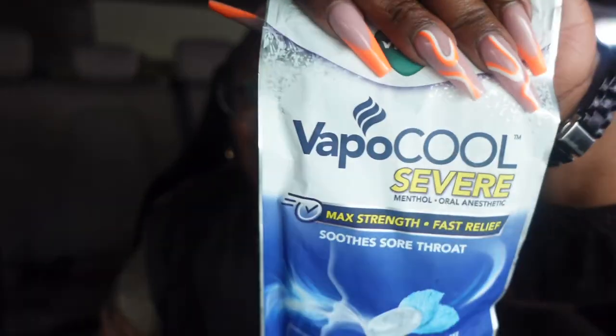The next thing I want to get into — I'm not saying I get sick that often, but if you ever get a sore throat or somebody around you is coughing a little too much — these little Vicks Vapor Cool drops. When I tell y'all these things will have your throat soothing! Get these, y'all. I think I got these from either Walmart or Target. They come in clutch and it's always nice to have them in your bag.